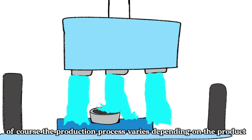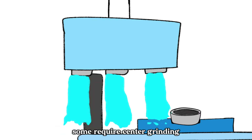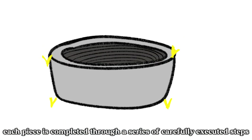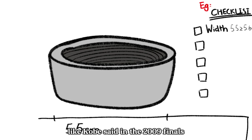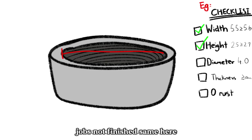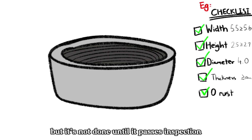The production process varies depending on the product. Some require center grinding, others go through lathe operations. Each piece is completed through a series of carefully executed steps. Like Kobe said in the 2009 Finals — job's not finished. Same here at M1 Seiko: every product may look complete, but it's not done until it passes inspection.